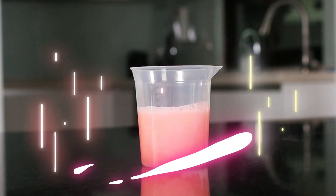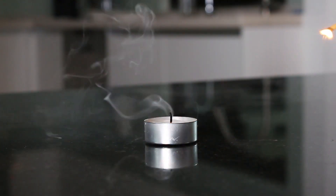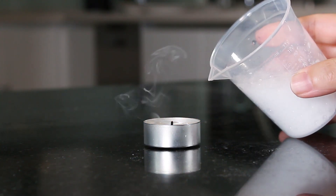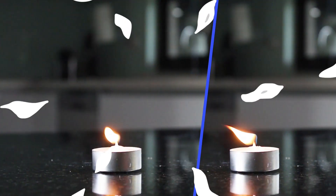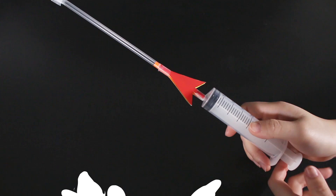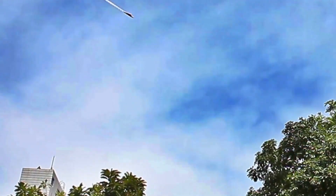Use a foamy acid-base reaction to make a volcanic eruption. Discover the chemistry of a real candle flame and put out a fire with invisible gases. Find out how water can stop a balloon from popping, and use the power of air pressure to launch a rocket.